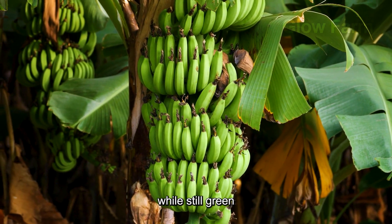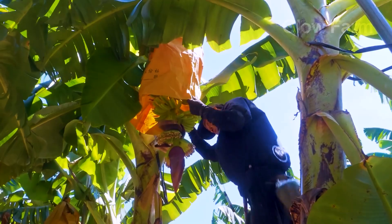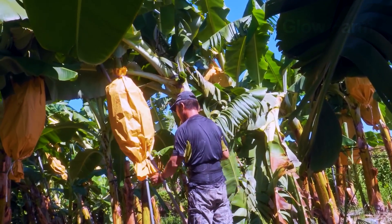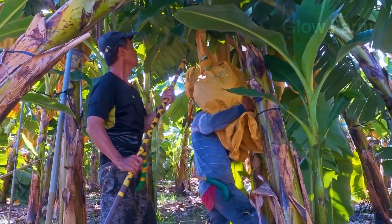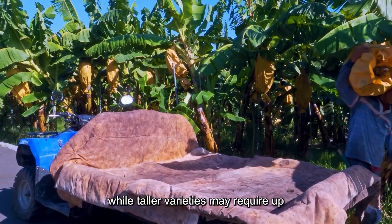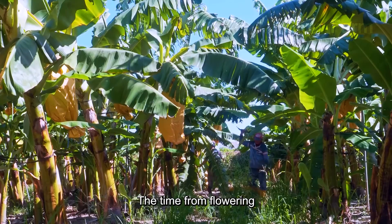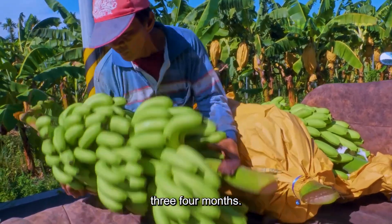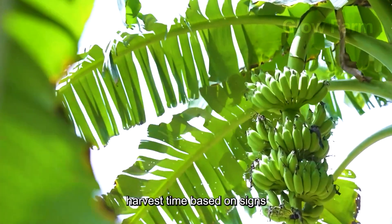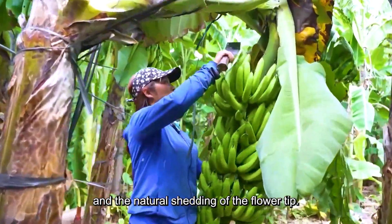Bananas are typically harvested while still green to allow them to ripen gradually during storage and transportation. Different banana varieties have varying maturation periods. For instance, dwarf banana varieties take about 11-14 months from planting to harvest, while taller varieties may require up to 16 months. The time from flowering to harvest usually spans around 3-4 months. Farmers determine the ideal harvest time based on signs such as the top leaves starting to wilt, the fruit's colour shifting from dark green to light green, and the natural shedding of the flower tip.